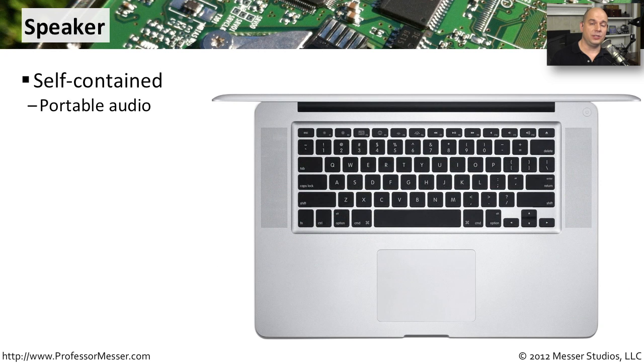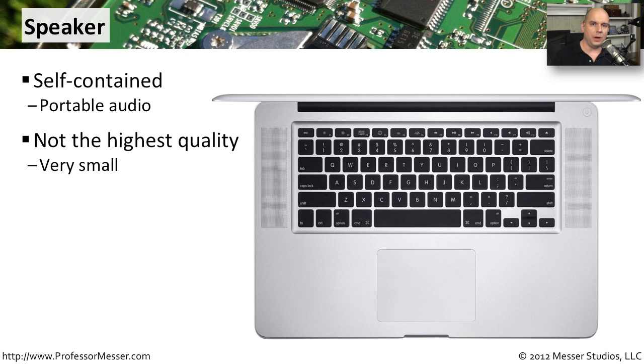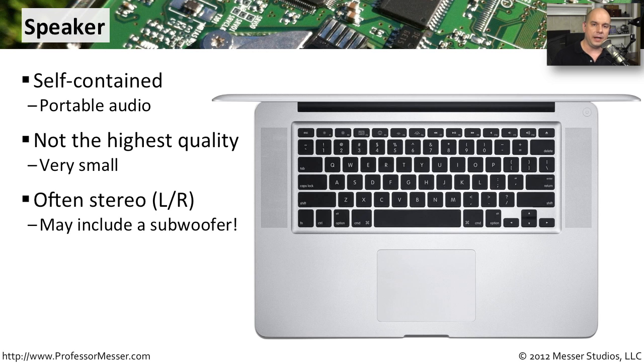Most of our laptops are also going to have speakers built into them to give us at least some feedback and output from music or videos on our mobile devices. But because these speakers are so small, they're not the highest quality you might expect. Generally, we would plug in additional external speakers if we really needed something high fidelity, or we'd plug in our earphones. These days, laptops generally have both a left and a right channel, so you are getting stereo feedback. Some of the larger laptops might even have a subwoofer underneath the device, which gives a little more clarity and better sound out of such a small device.